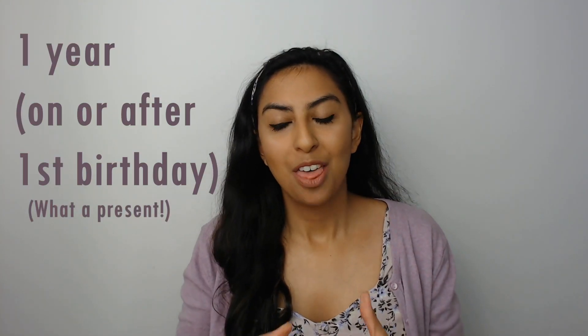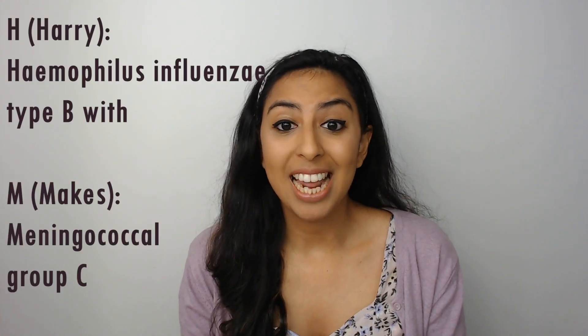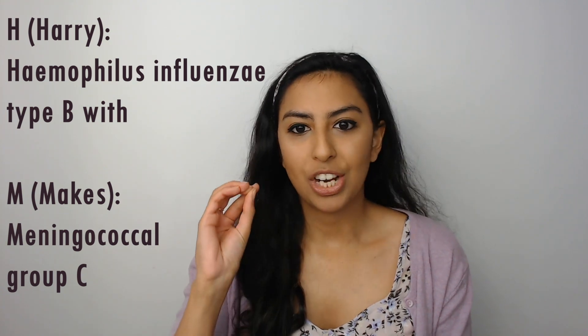Moving on to one-year-olds — on or after the first birthday the baby gets a present of a lot of vaccines. I remember this through the mnemonic 'Harry makes mummy pretty mad', with Harry being a one-year-old baby in my mind. H and M — 'Harry makes' — refers to haemophilus influenzae type B with meningococcal group C.